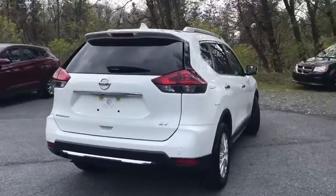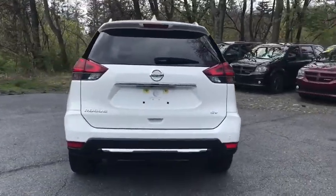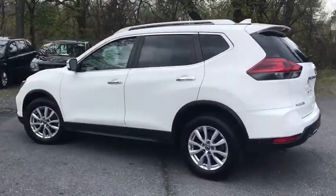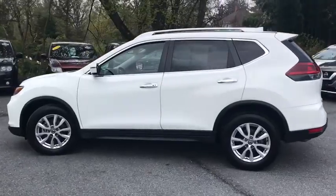With a five-star side impact safety rating and confident handling, the Rogue is more than you expect and everything you deserve. This vehicle has less than 35,000 miles.